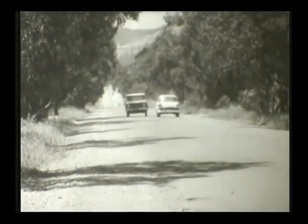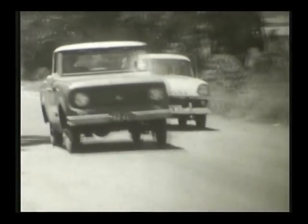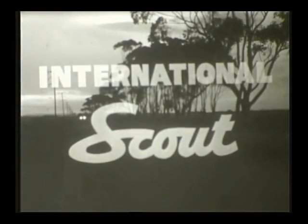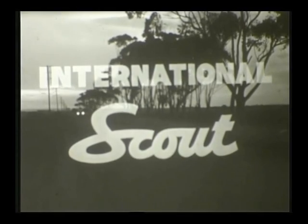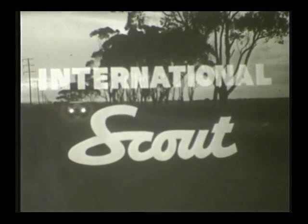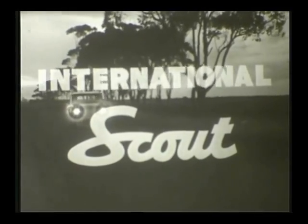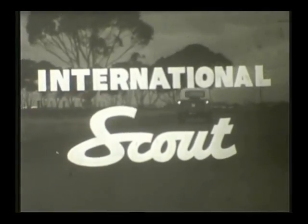Scout has plenty of get up and go when you need it — road speed in excess of 80 miles an hour. Widely spaced headlights throw their beams far to either side, so you can go safely, go proudly, go anywhere, anytime — with four-wheel drive International Scout.